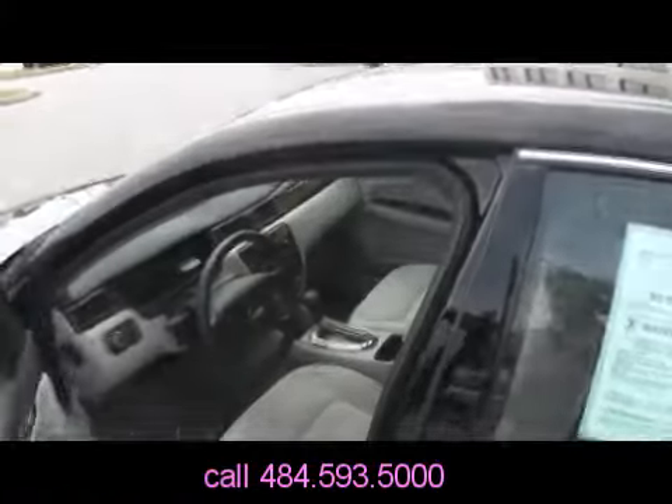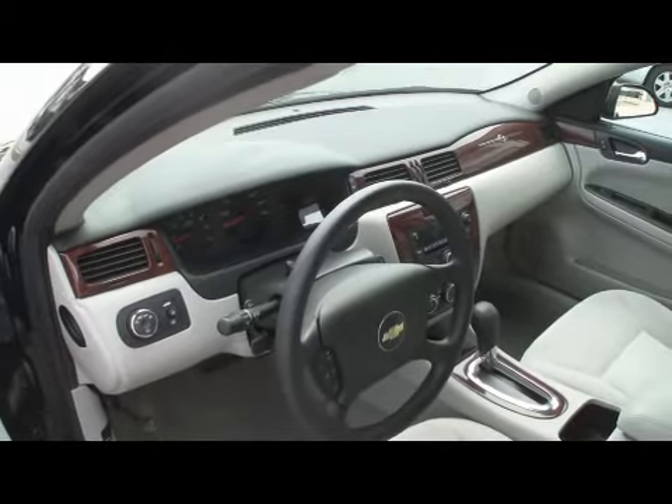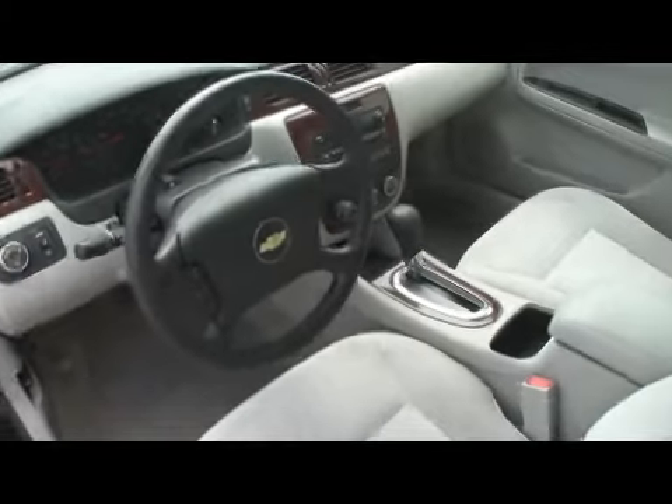Power windows and locks. This one has a lifetime engine warranty. 40,712 miles on the odometer. Got cruise control, ice cold air conditioner, automatic transmission, power windows and locks. Great family car, great price.